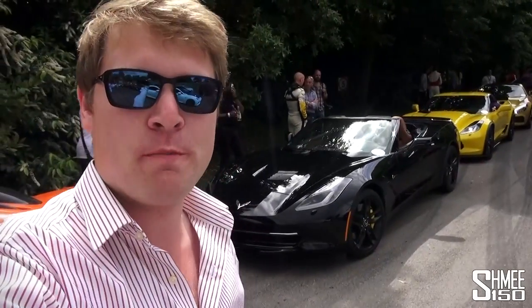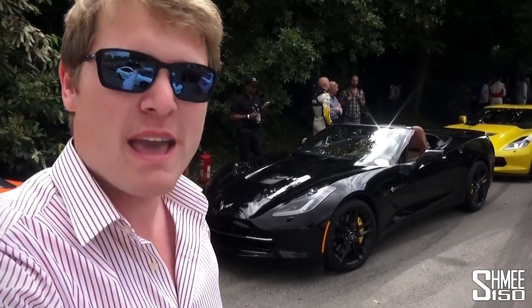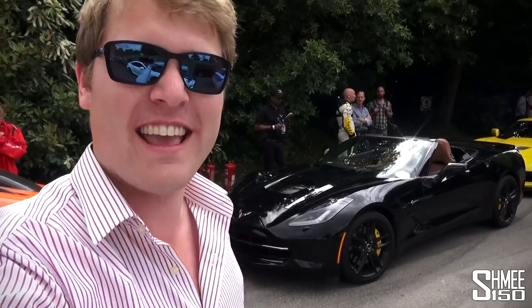Hi guys, I'm Shmi. We're at the Goodwood Festival of Speed and we're going to go up the hill climb in the Chevrolet Corvette Stingray Convertible.